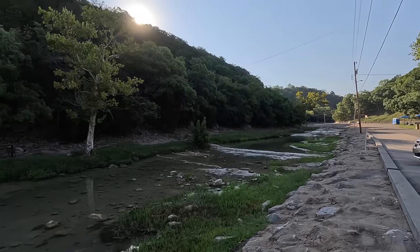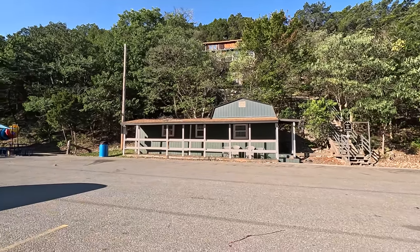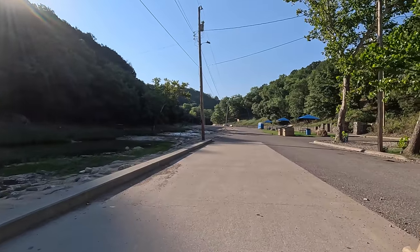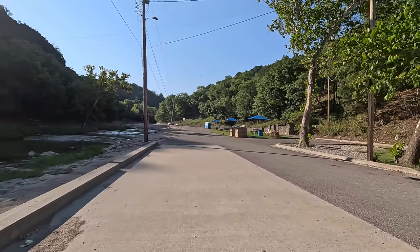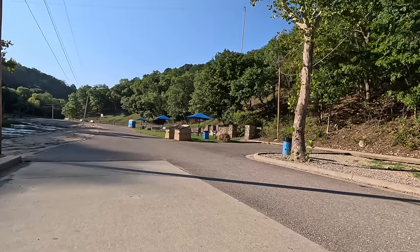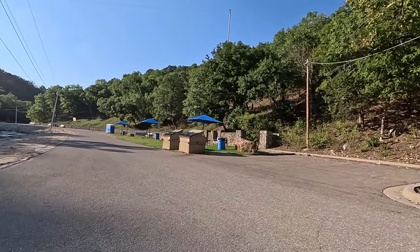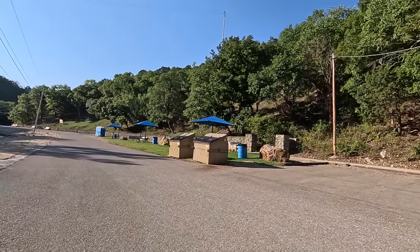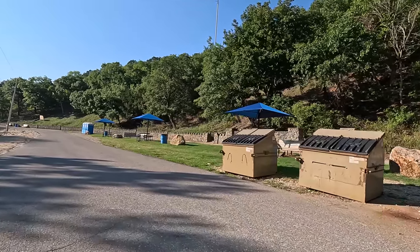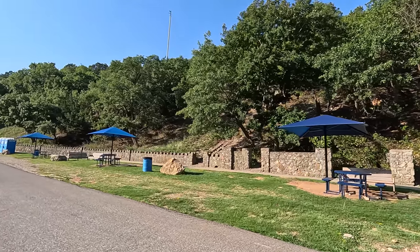I wonder if there's fishing here. What do you fish for in Oklahoma? They've got cabin rentals — you can rent a cabin here. Campground, picnic. Just sit out here and enjoy the day. But it is warm — record breaking heat for end of September. This whole area, down in Texas too.